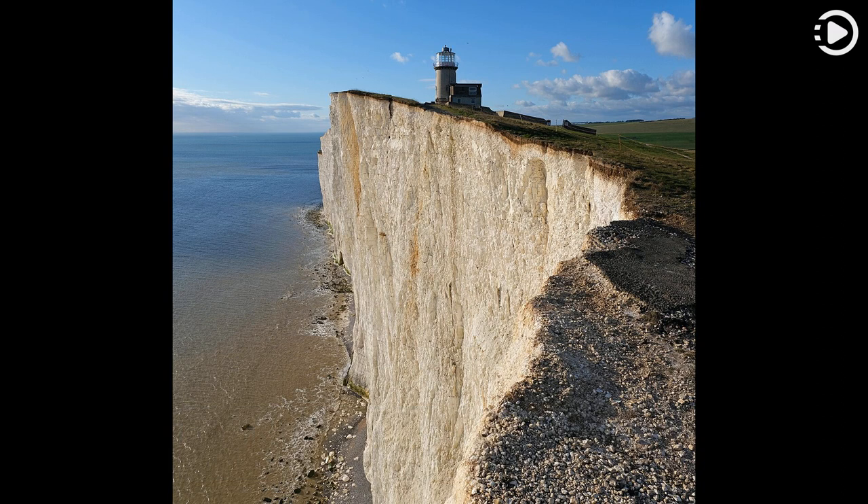The cliffs near Beachy Head saw numerous shipwrecks in the 17th and early 18th centuries, and a petition to erect a lighthouse started around 1691.